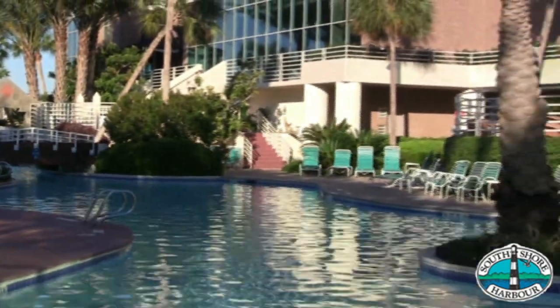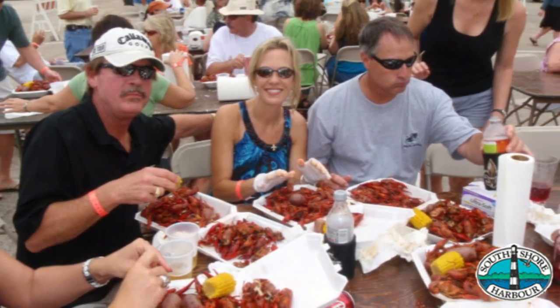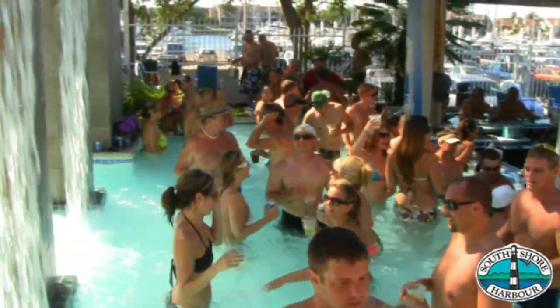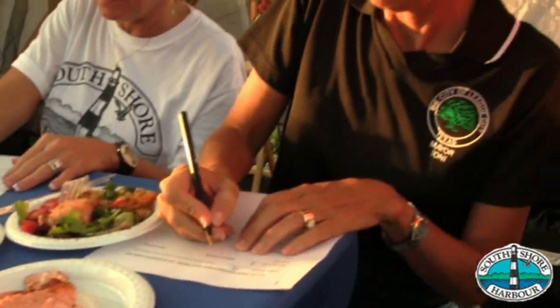Once you move into the marina, you'll find out what I meant about lifestyle. We have a lot of events here — an annual crawfish boil, a 4th of July Independence Day party, and a lot of social activities on the docks. When I first got a boat and moved in, I thought I was just going to go boating, but it turns out you'll make a lot of lifelong friends in this marina.